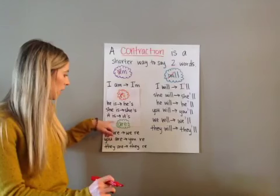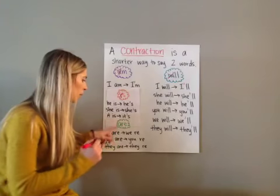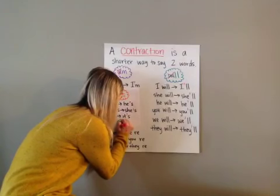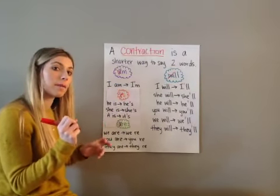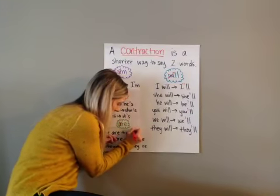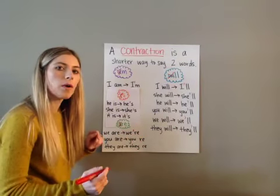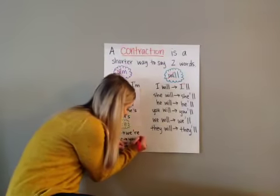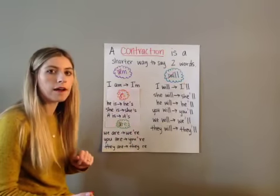The other contraction we're going to do is 'are' — we use this one a lot as well. When we use 'are' in a contraction, we take out the 'a' and leave the 're.' The apostrophe always takes the place of the letters that are missing. So 'we are' — I'm going to put the apostrophe where the 'a' would have been — becomes 'we're.' For example, 'We're going to play a game.' 'You are' becomes 'you're' — 'You're so fun to play with.'